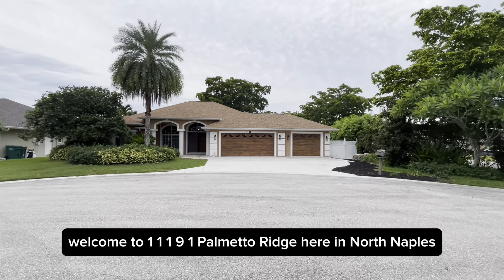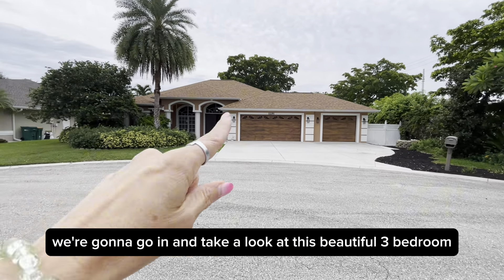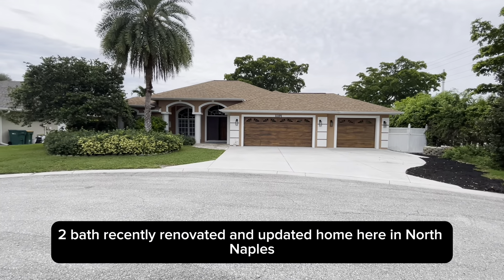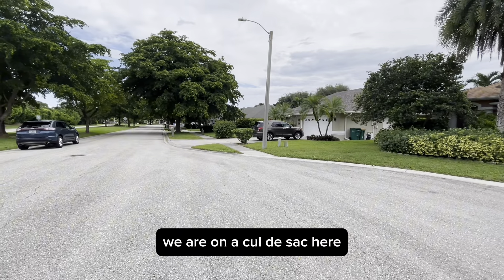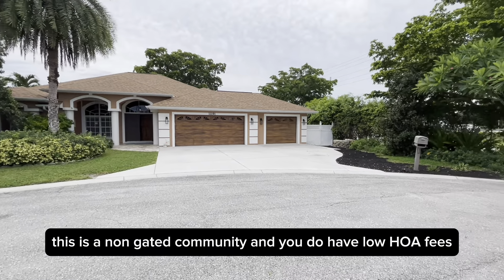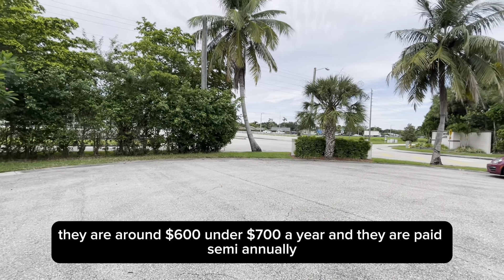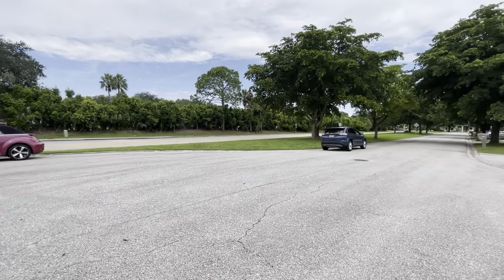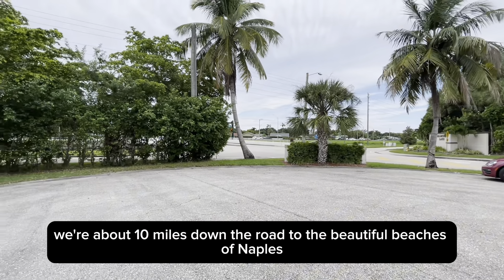Welcome to 11191 Palmetto Ridge here in North Naples. We're going to go in and take a look at this beautiful three-bedroom, two-bath, recently renovated and updated home here in North Naples. We are on a cul-de-sac, and this is a non-gated community. You do have low HOA fees — around $600, under $700 a year — paid semi-annually. We're about 10 miles down the road to the beautiful beaches of Naples.